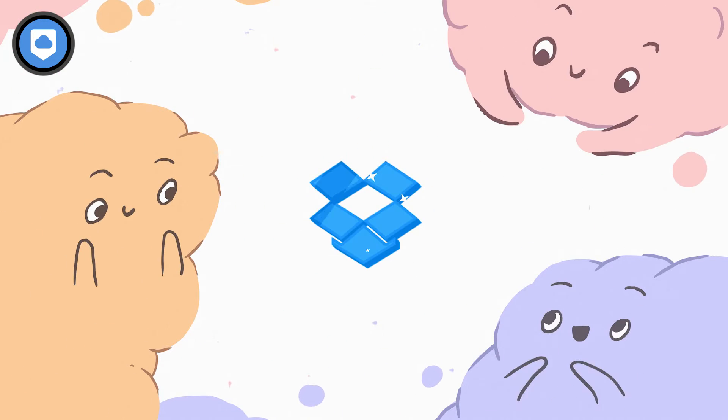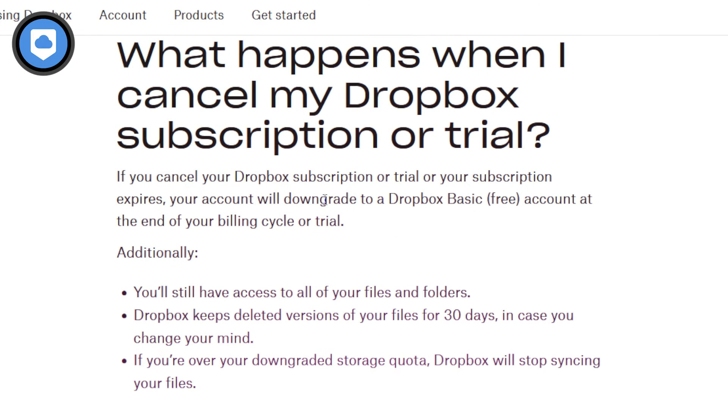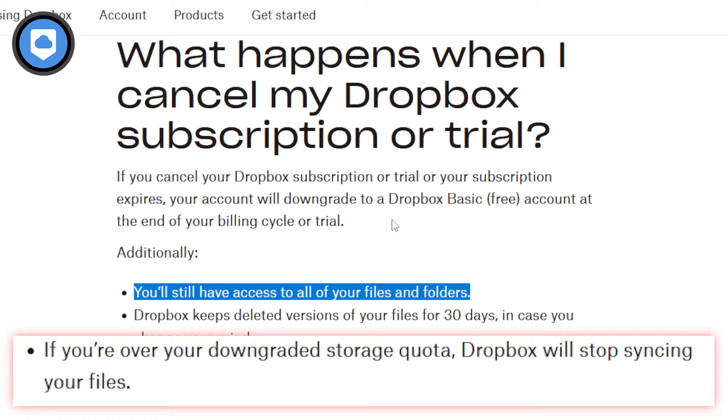As for Dropbox, it's perhaps the real hero here. The service will never delete your files even after you stop paying. Keep in mind, though, that you won't be able to sync your files across your devices, so you'll lose a lot of the capabilities that you'd have with a paid account. You'll only be able to access them through the Dropbox website. But at least you don't need to worry about them going anywhere if you don't pay up.